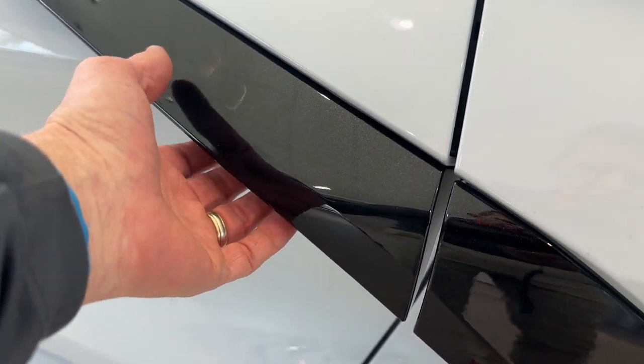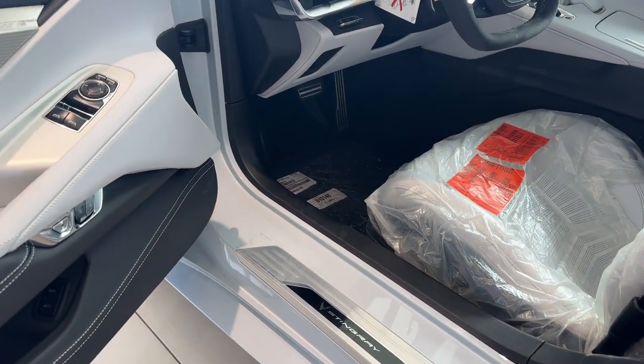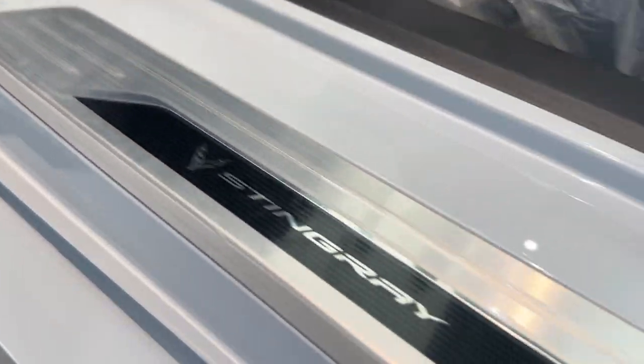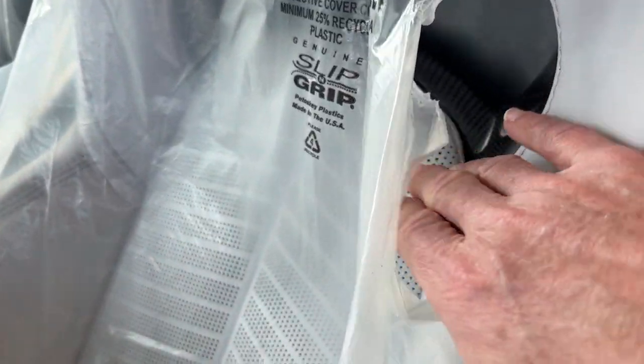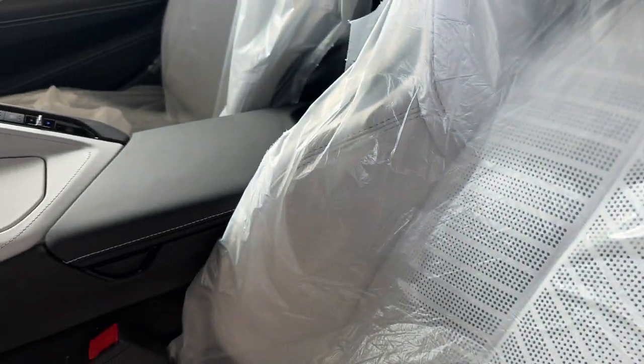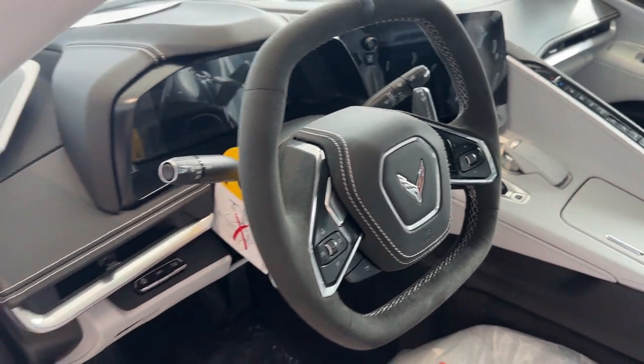The door handle is located underneath this black feature here. You can see the nice Stingray embossed sill plate. Sky-cool gray Napa leather seats — still has the original plastic on them. Beautiful interior.